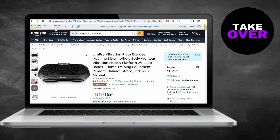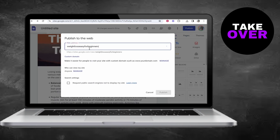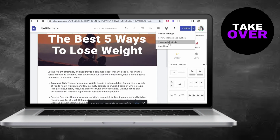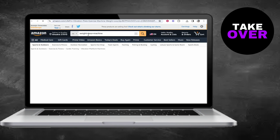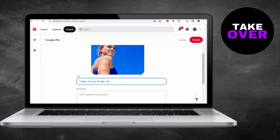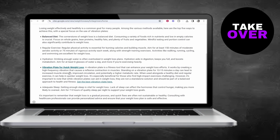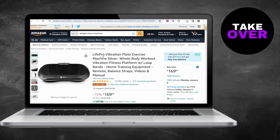By following this method, you ensure compliance with Pinterest's guidelines while still effectively driving traffic and conversions to your affiliate products. Remember, the key to success lies in choosing the right niche, creating compelling visuals, and providing valuable content on your landing page. Give this method a try and let me know how it works for you. See you in the next video.